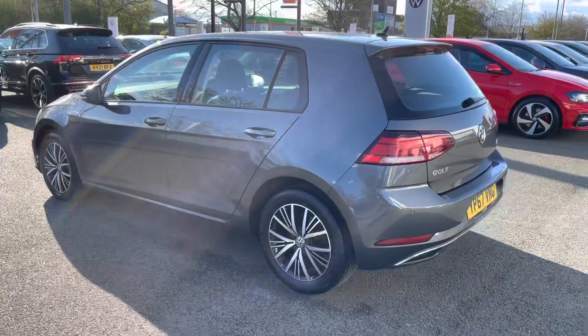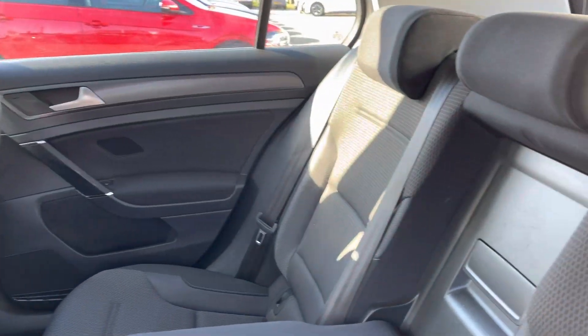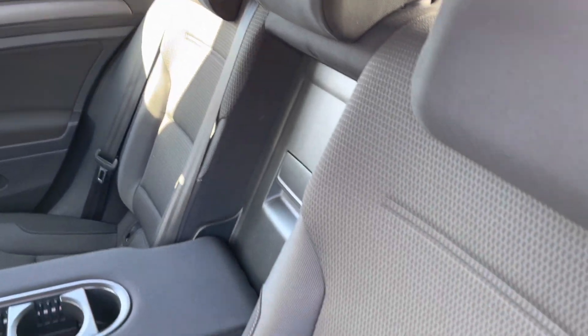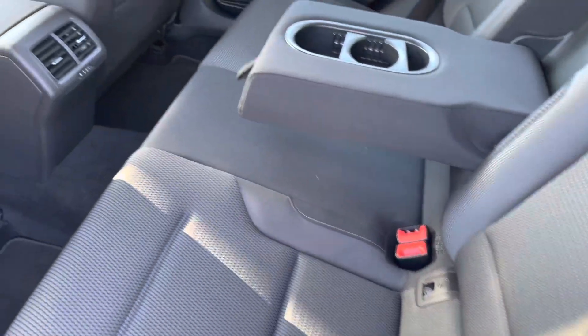Just going to jump into the rear of the vehicle now. You've got the full cloth interior, the cream headliner helps brighten up the interior. Just a close look at these lovely patterned seats. Centre armrest with a couple of cup holders, and there's also a little bit of storage on the back of the front seats as well for any iPads or magazines.